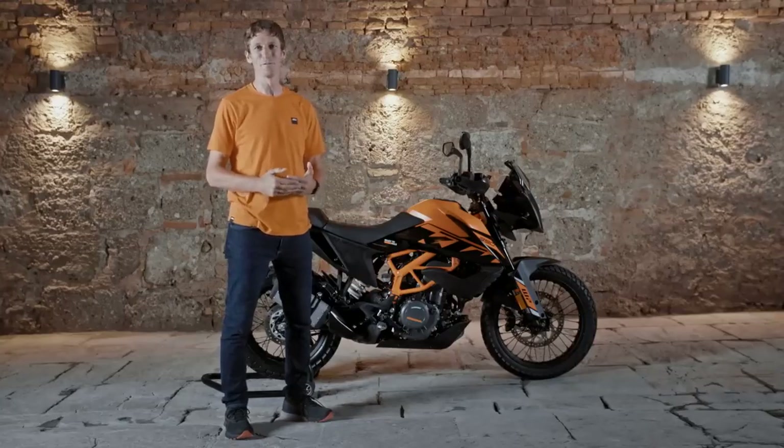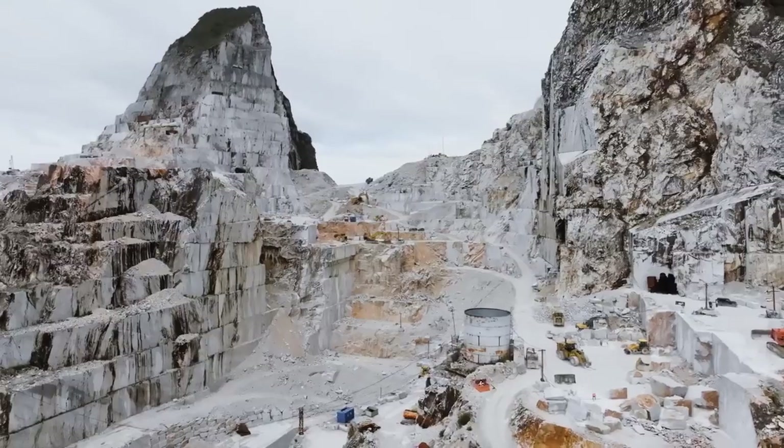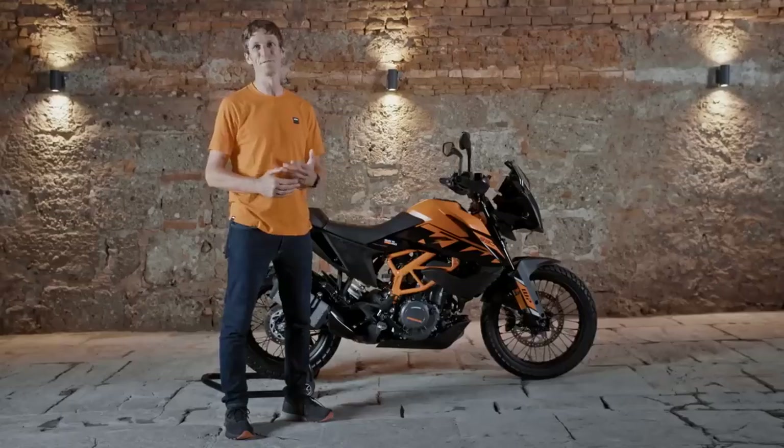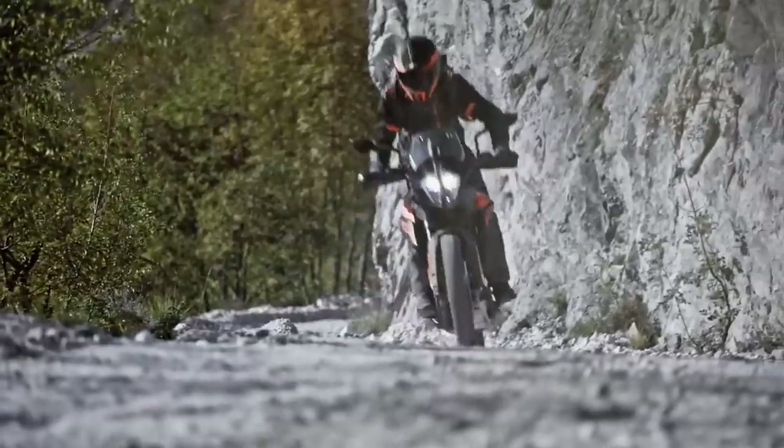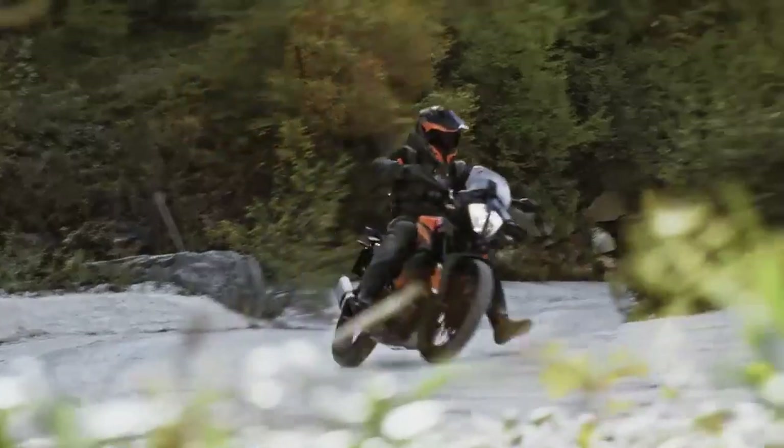If you're looking to make your daily routine more adventurous and take the long way home, the KTM 390 Adventure is for you. It's underrated by a lot of people, but only by people that haven't ridden it — haven't experienced what a fun bike this is to ride.